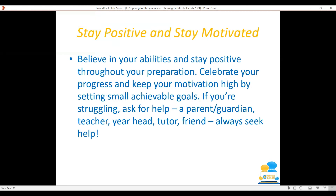Believe in your abilities and stay positive throughout your preparation. Celebrate your progress and keep your motivation high by setting small, achievable goals. If you're struggling, ask for help — remember, a parent or guardian, a teacher, yearhead, tutor, or friend — they are always there, so seek help if you need it.